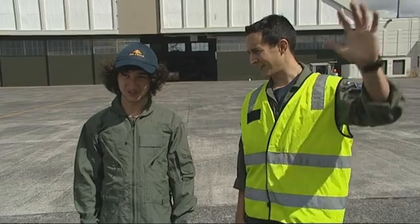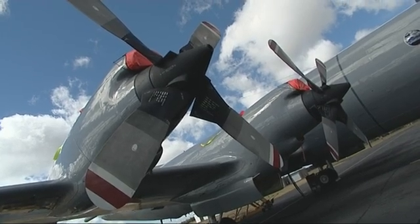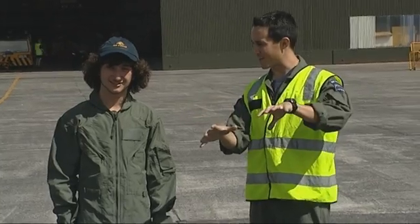This is the mighty P-3K Orion of the Royal New Zealand Air Force — New Zealand's only long-range maritime patrol aircraft. On the front is a gyro-stabilised camera, so when we're flying around, it'll still keep nice and steady.